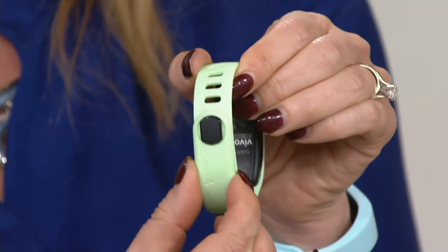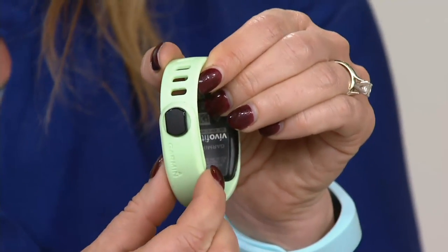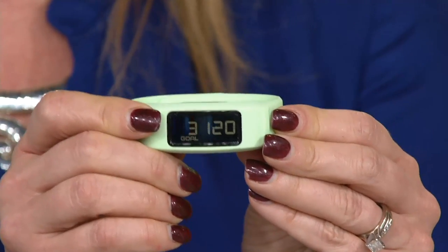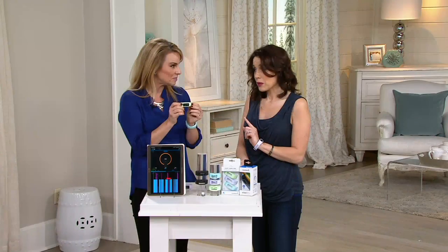The second biggest feature is a locking band that locks into place, so you're never going to lose it — that's been a big complaint with some other brands. The third biggest feature, and the one I love most, is that it comes with a watch battery already installed, so you don't have to charge it.